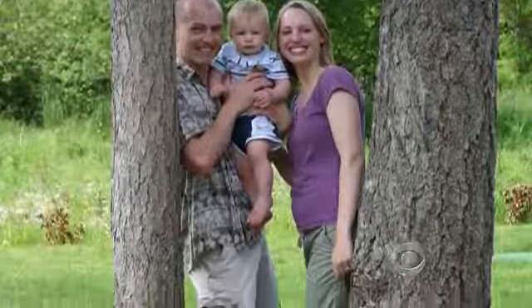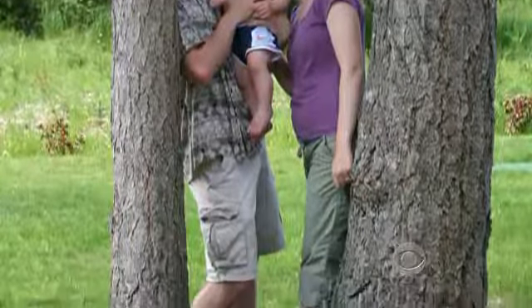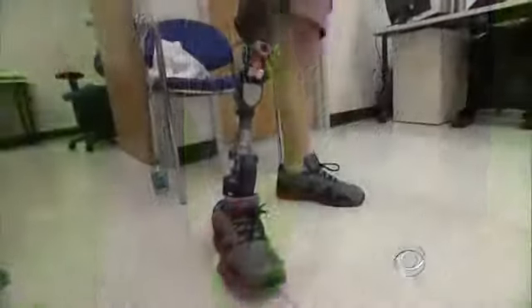Four years ago, Zach Vaughter lost his right lower leg in a motorcycle accident. After years in a regular prosthetic leg, he's been testing the first one controlled by brain waves. He says he can seamlessly walk up to a set of stairs and go up foot over foot, whereas with his normal prosthetic he had to drag it behind him going up the stairs.